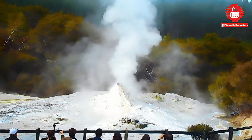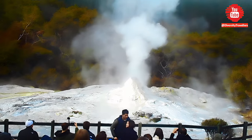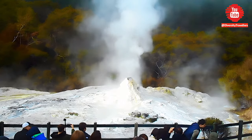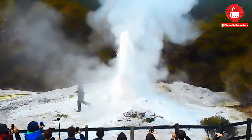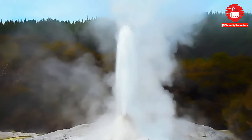One of the highlights of our visit to Wai-O-Tapu Geothermal Park near Rotorua was the daily eruption of Lady Knox geyser, which is triggered by adding soap to the geyser's vent. The geyser shoots a plume of hot water and steam up to 20 meters into the air, creating a spectacular display.